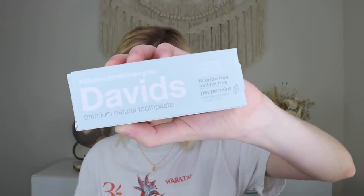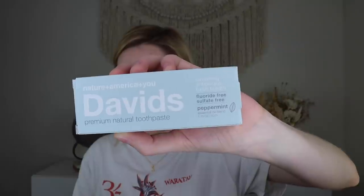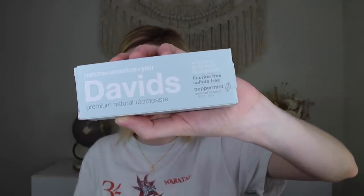Up next we have something from David's — this is their organic sustainable toothpaste. David's is a premium natural toothpaste made in California with a focus on sustainability, using natural and naturally derived ingredients to safely and effectively whiten teeth. They come in these metal tubes that make it super easy to roll out the product. This is one of the smaller sizes in peppermint flavor. I love the packaging — so nice and minimalist compared to typical bold-colored toothpaste packaging.